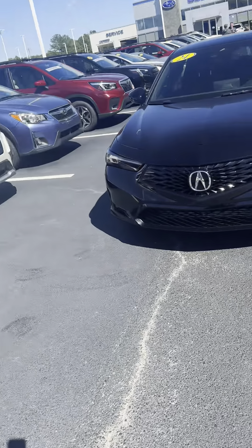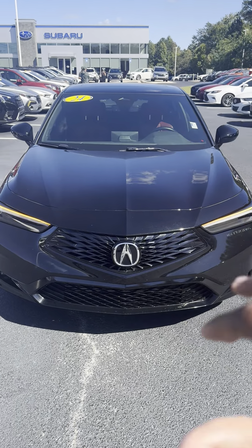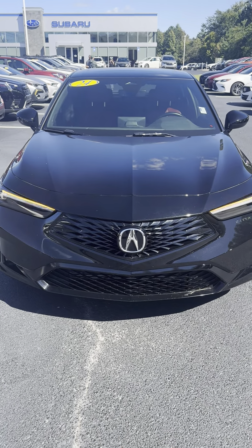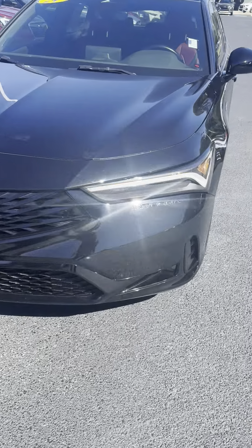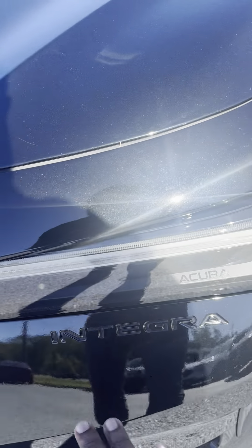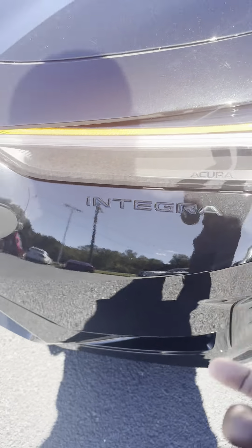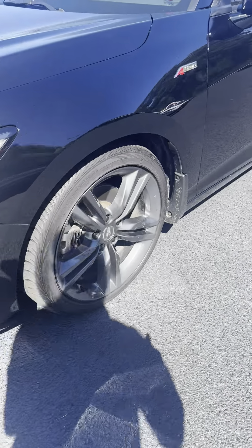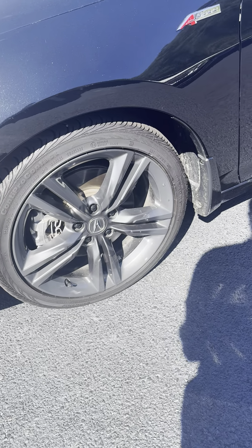First thing I noticed is a black exterior color. I love the LED lights — the grille design looks very sporty with the grid lines. We can see the word 'Integra' on the front bumper, followed by 'Acura,' and the headlight assembly looks really, really nice.